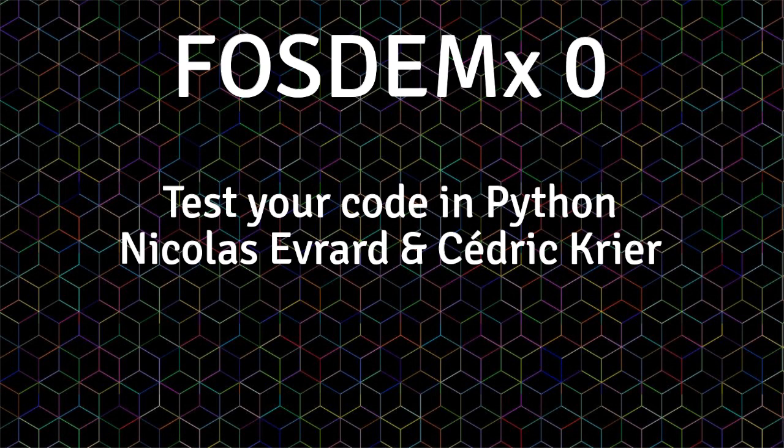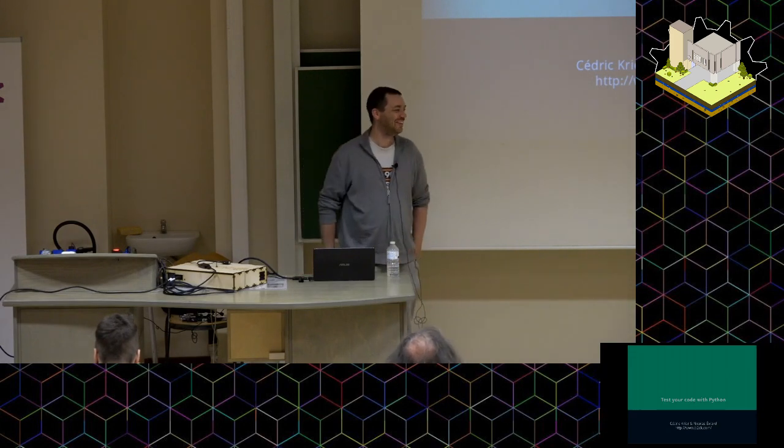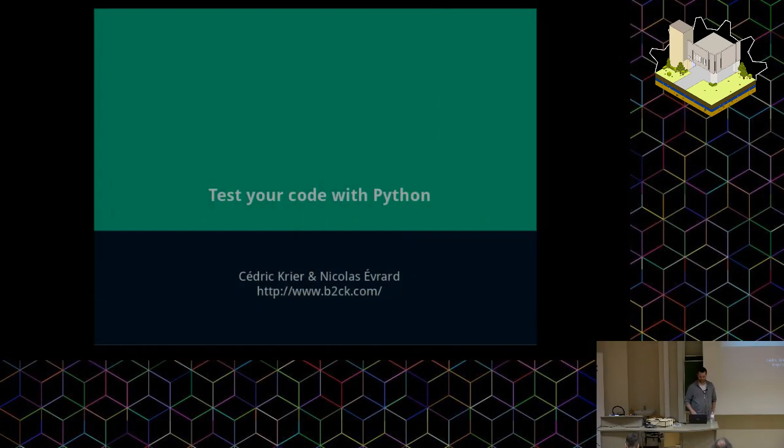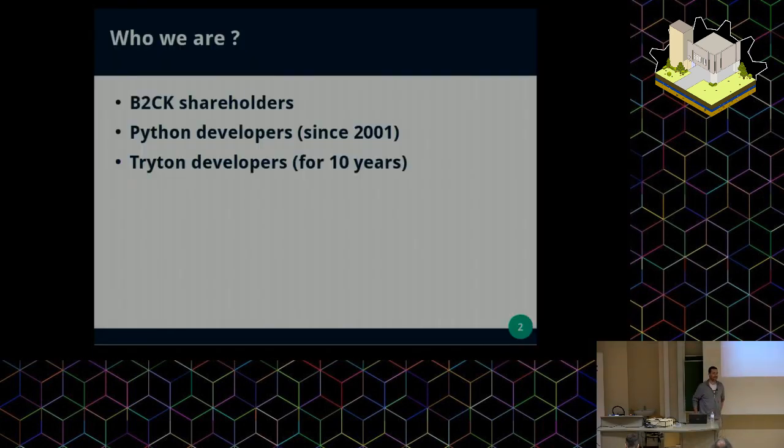Good evening. We are B2CK — Cédric Crier and Nicolas Evra — and we are going to talk about testing your code with Python. We are both B2CK shareholders, Python developers since 2001, and Tryton developers since the very beginning of Tryton, so 10 years. Tryton is an ERP written in Python using PostgreSQL as a back-end, with a GTK client and a web client written in JavaScript.